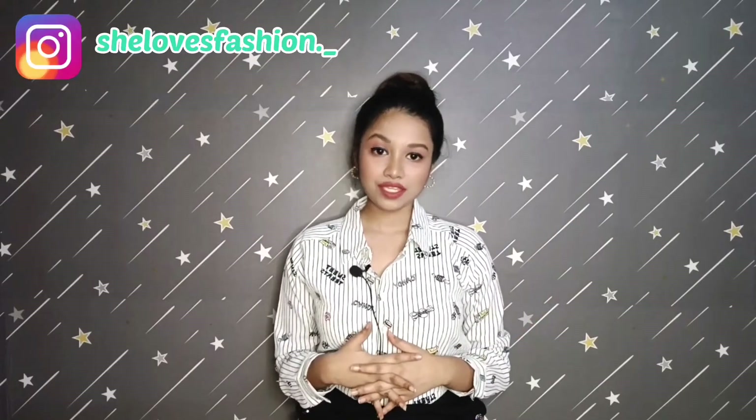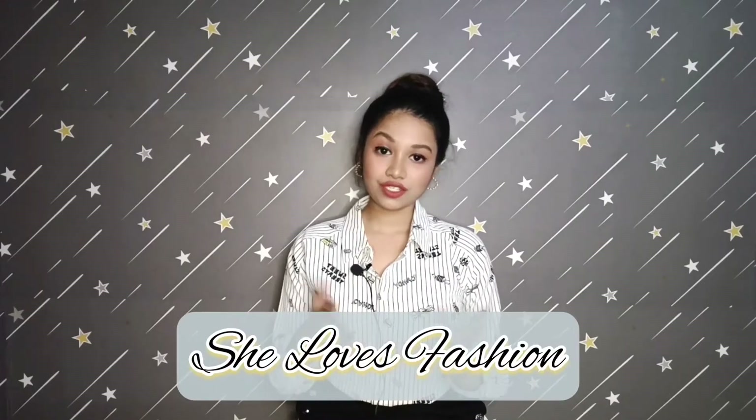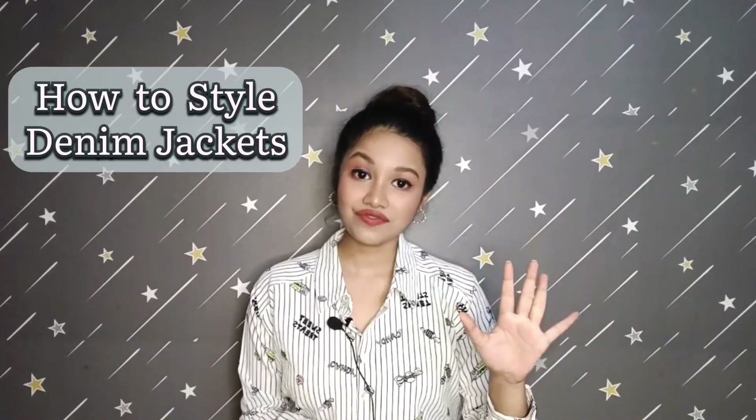Hello lovelies, welcome or welcome back to my YouTube channel. My name is Raka Mitra and you're watching She Loves Fashion. In today's video I'm going to tell you how you can style your denim jacket in five different ways, and I'm going to create a lot of easy looks.